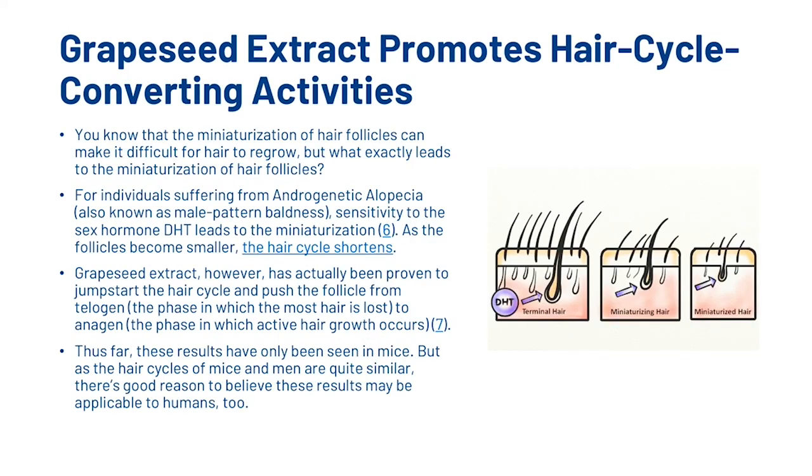Grapeseed Extract also promotes hair cycle converting activities. The miniaturization of hair follicles can make it difficult for hair to regrow. For individuals suffering from androgenetic alopecia, sensitivity to the sex hormone DHT leads to this miniaturization, and as follicles become smaller, the hair cycle shortens. Grapeseed Extract has actually been proven to jumpstart the hair cycle and push the follicles from the telogen to the anagen phase. Thus far, these results have only been seen in mice, but as the hair cycles of mice and men are quite similar, there's good reason to believe these results may be applicable to humans too.